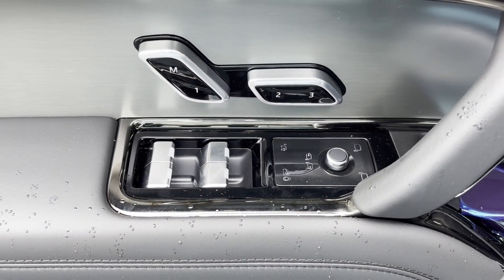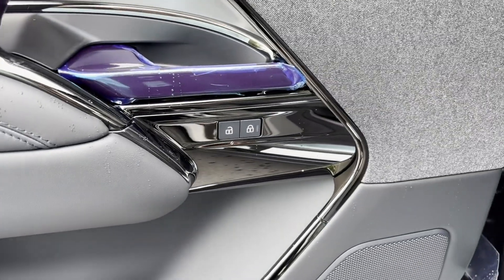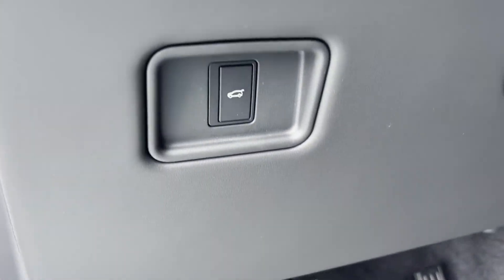4-Wheel Drive, Blind Spot Monitor, Parking Aid Sensor, Heated Side View Mirrors, Panoramic Roof, Moon Roof, Backup Camera.